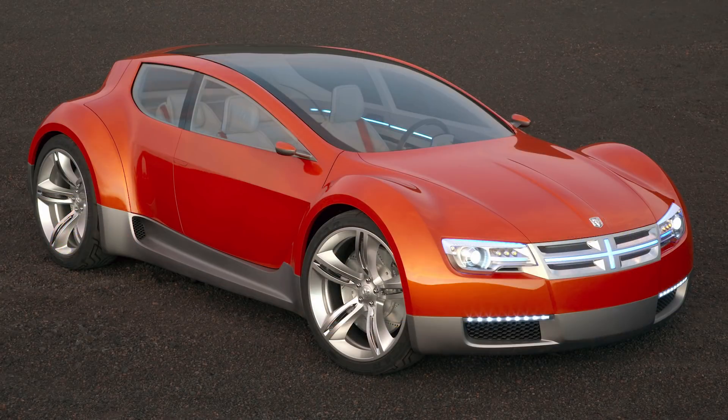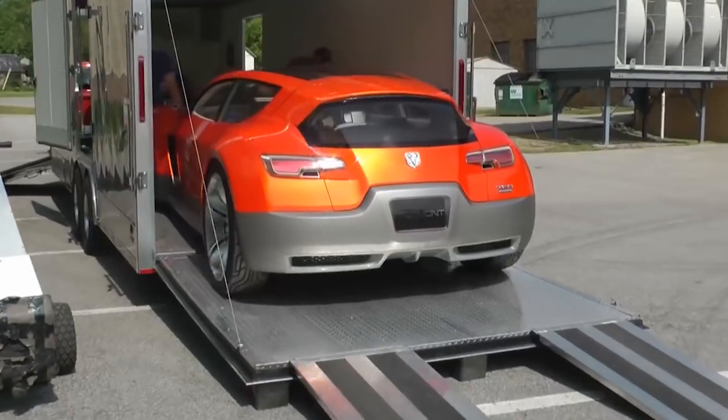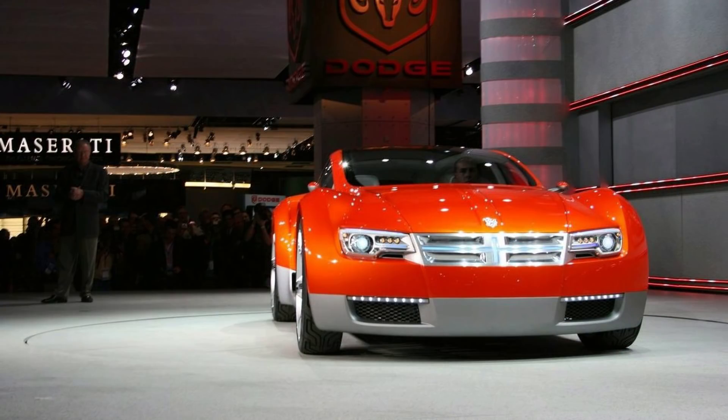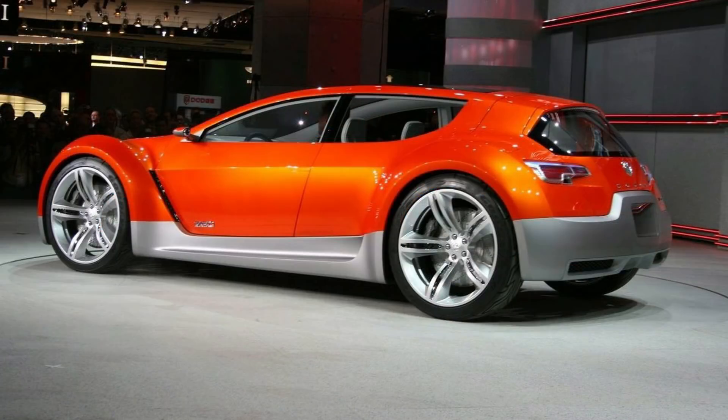The ZEO stands for Zero Emissions Operations, a fitting name since this was an all-electric plug-in. It's technically a 2+2 combination of a sport wagon and performance sedan with rear-wheel drive that could seat four passengers. It was an interesting change from the rest of the Dodge lineup. While they did stick with a muscular and sporty body, staying true to the bold characteristics of the brand, they also decided to try to get a lot of power out of non-traditional means.